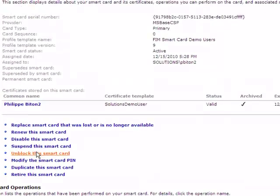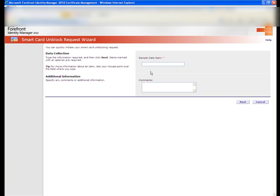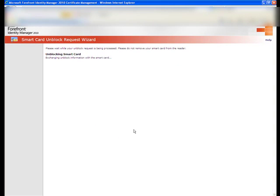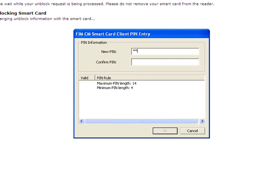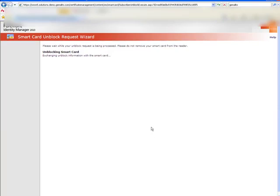Now we're going to do a second operation, which is unblocking the smart card. To unblock the smart card, the user has a blocked card in their reader. The process starts. The user can provide some data about why and how their card became blocked, clicks on Next, selects the reader in which the card is inserted, and then the user is asked to choose a new PIN and to confirm it. It clicks on OK, and the process for unblocking continues.